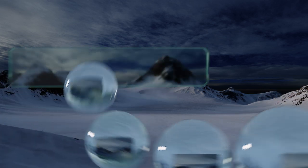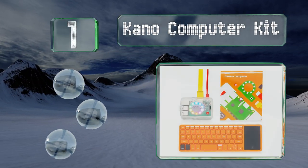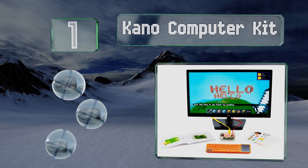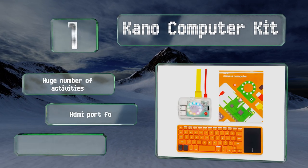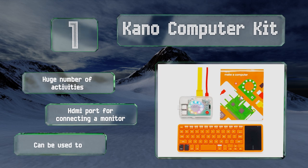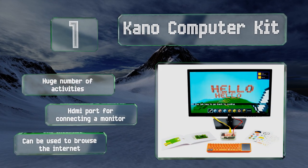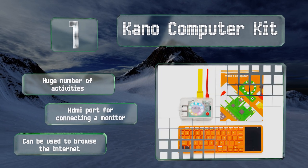Coming in at number one on our list, the Kano Computer Kit is suitable for kids as young as six and as old as 14. It has over 100 step-by-step coding challenges that help teach Python, JavaScript, website building, and more, yet it requires no previous technical knowledge, making it very accessible. It boasts a huge number of activities and an HDMI port for connecting to a monitor, and it can be used to browse the internet.